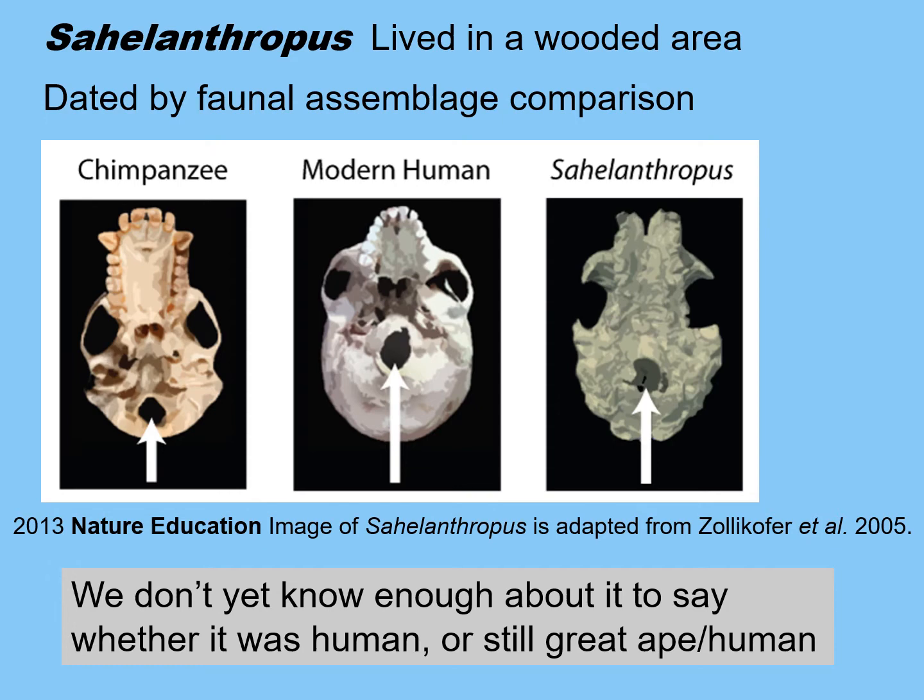We don't yet know enough about this skull to say whether it was definitely hominin or still a great ape-human ancestor. What we do know is based on the foramen magnum — the hole in the bottom of the skull through which the spine enters the brain case. The chimpanzee foramen magnum is at the back of the skull, whereas in modern humans it's in the center because our head is balanced on top of our spine. In Sahelanthropus, it's kind of midway between the two. We would certainly like more bones before we understand how this creature fits into the primate family tree.